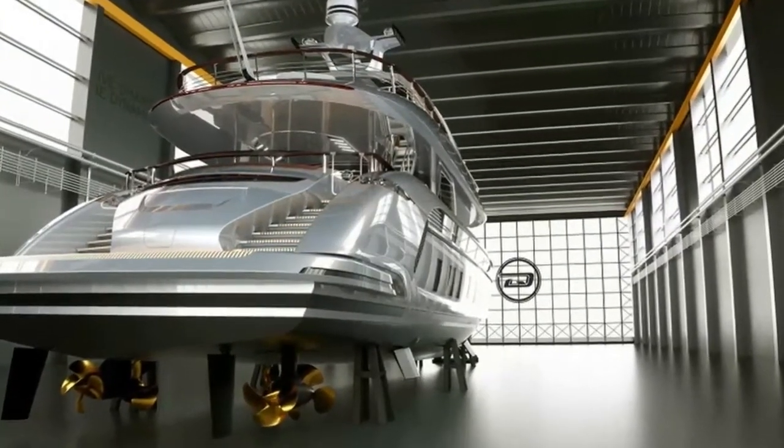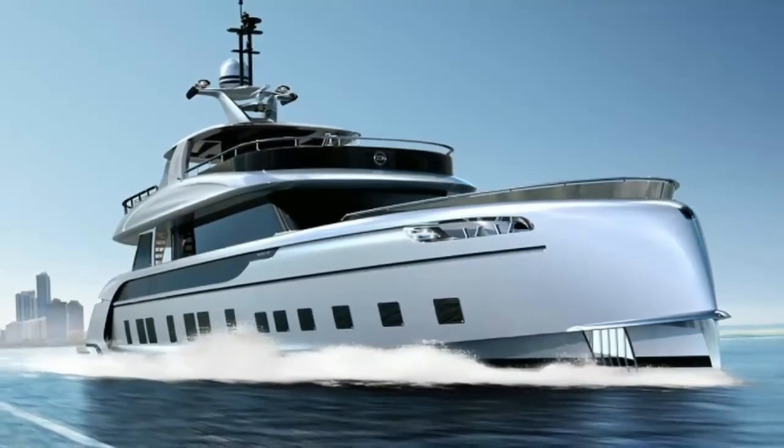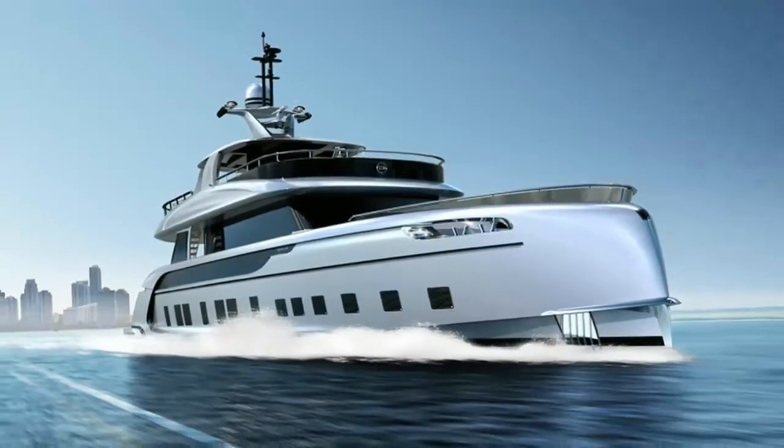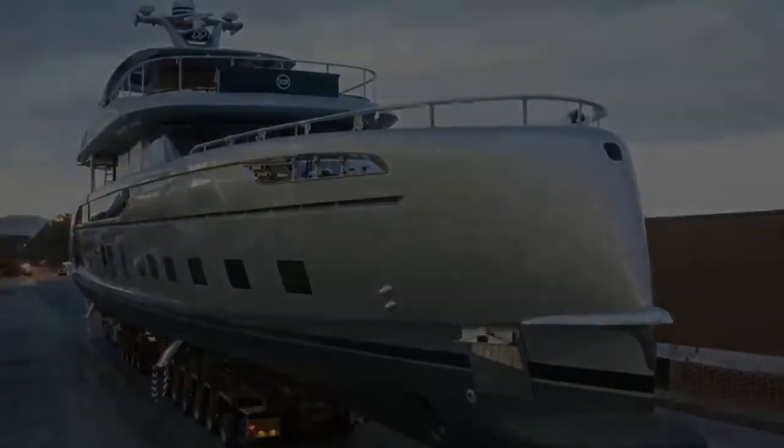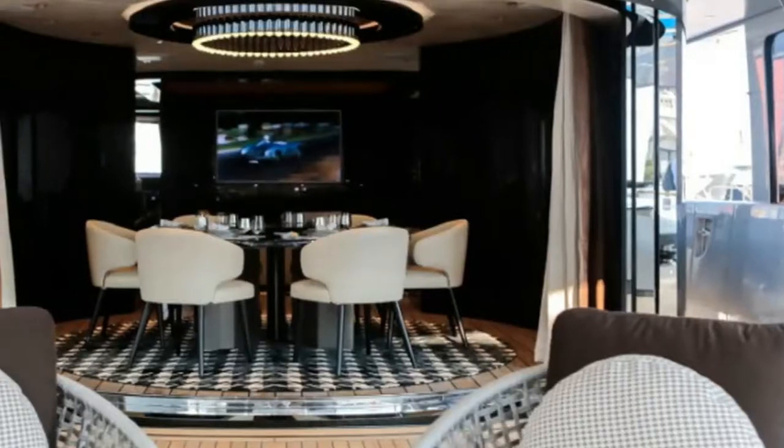Dynamic says it will build just seven of them. "We want to make this model a truly unique collector's edition," says Dobroserdov. The cost: 16.7 million dollars. So get one now and enjoy it while you can, before the national debt explodes.